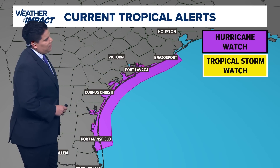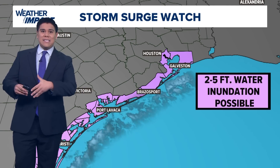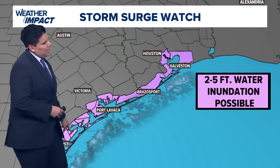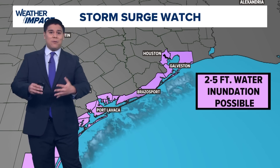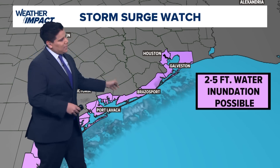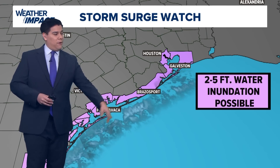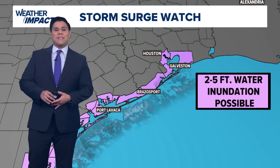No matter where this storm makes landfall, we could see some two to five feet of storm surge. A storm surge watch is in effect for portions of coastal Harris County, Galveston County, stretching all the way down the Texas coast through Port Lavaca and even Corpus Christi. We could see up to two to five feet of water inundation possible — that's for all gulf-facing beaches in our area. It's going to be probably two to four feet for the Galveston area, but Brazosport could see up to three to five feet. Wherever that storm makes landfall, they're going to see the greater five-foot water inundation for those coastal areas over the next two days.